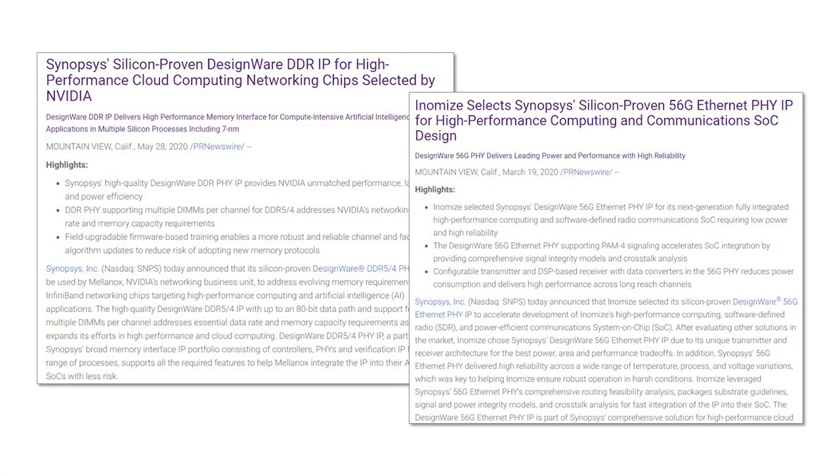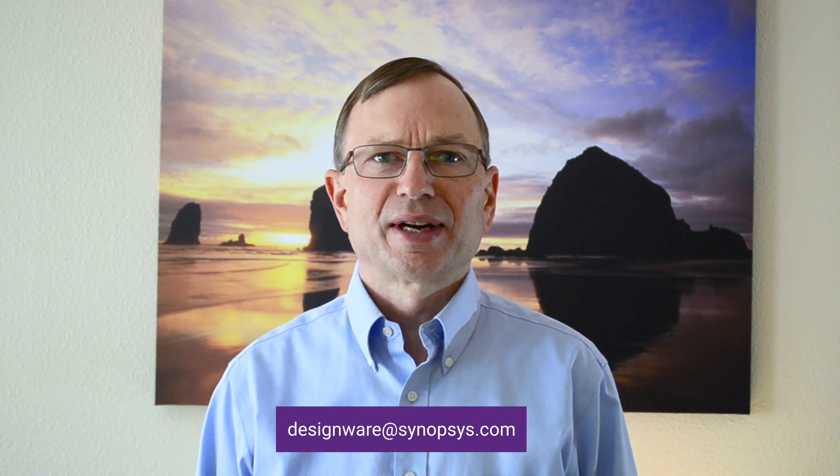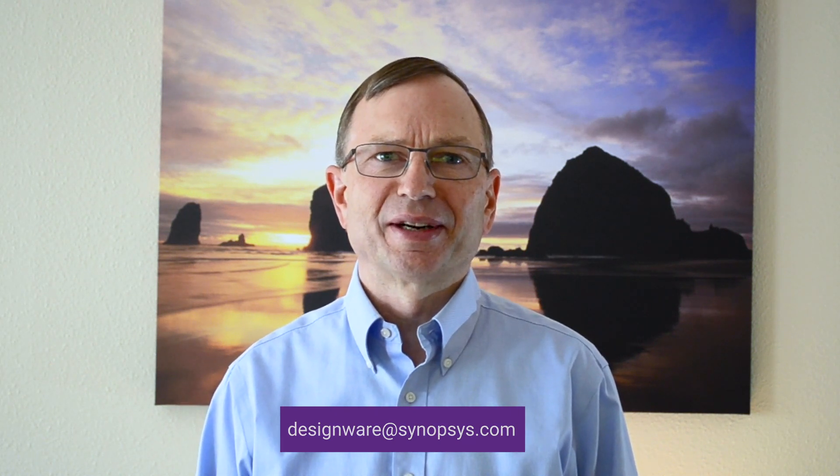Synopsys offers a broad IP portfolio that addresses these needs and has been adopted by leading companies like NVIDIA and Itemize. For more information, reach out to your local Synopsys sales representative, or contact us directly via email at designware@synopsys.com. We look forward to hearing from you.